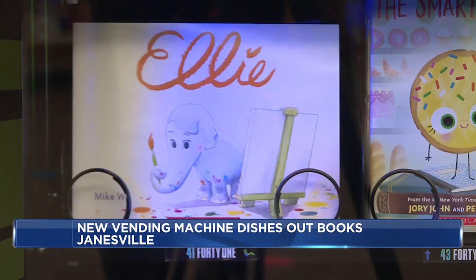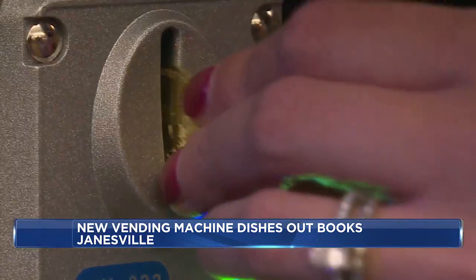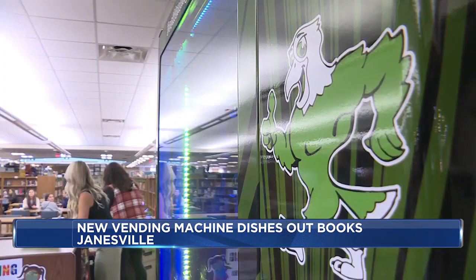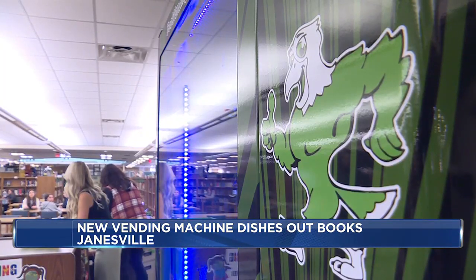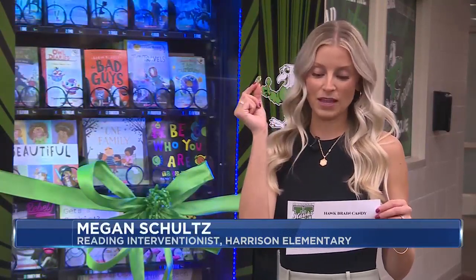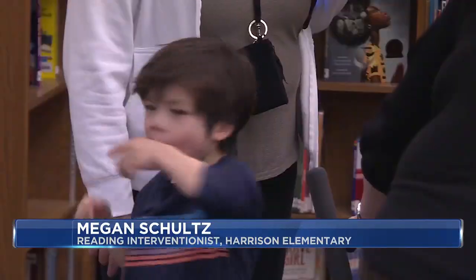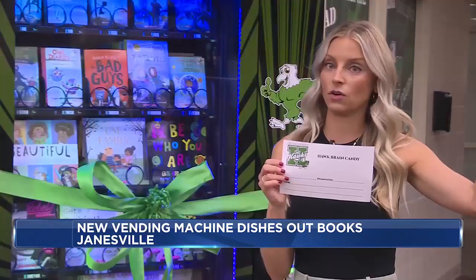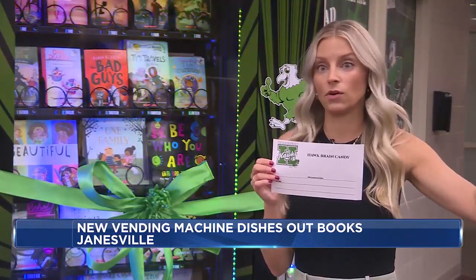The machine works just like a regular vending machine, except it doesn't take money, but rather gold coins the students can earn. One of the ways that kids are going to earn these gold tokens — that say 'I love books' on them — is to be nominated by another teacher. Maybe they were being kind to others, maybe they reached a really awesome literacy goal in the classroom, even a math goal.